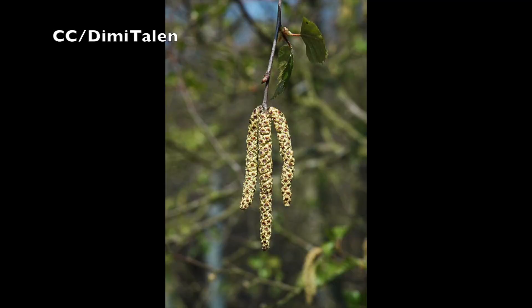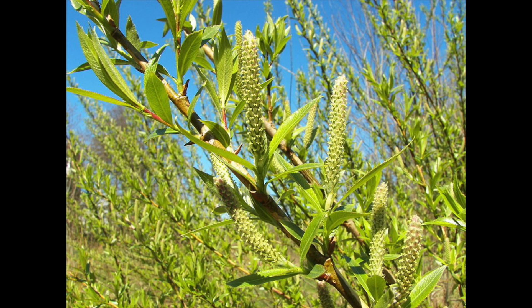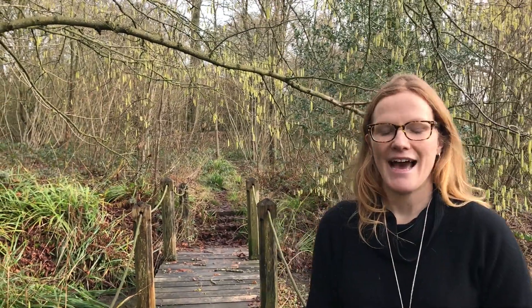Hazel trees are not the only ones to produce catkins. According to the Woodland Trust, you can look out for others in the coming months. So remember to look down and do your detective work to see who's benefiting. Thanks for watching.